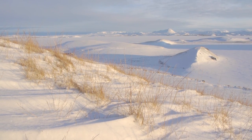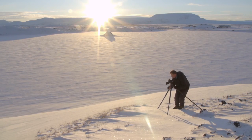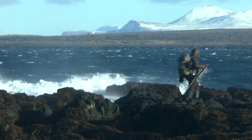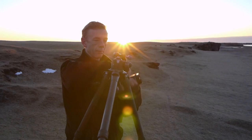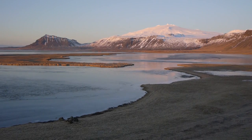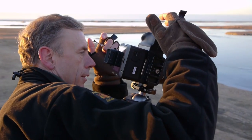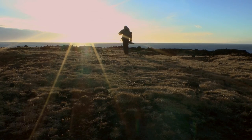I always expected Iceland to be a real challenge for a digital back, and so it has proved. I've had to work in sea spray, it's been really, really cold, high wind conditions, extremes of contrast, extremes of long exposure. All of these things would challenge any digital camera, but the IQ 260 has come through it with flying colours.